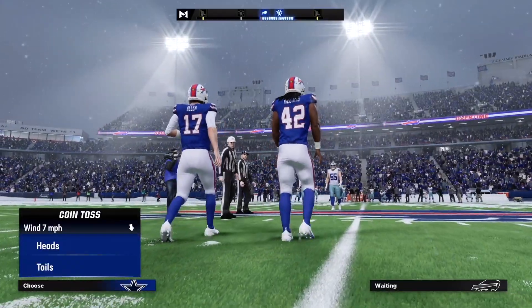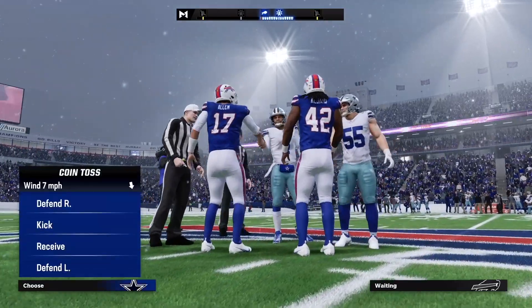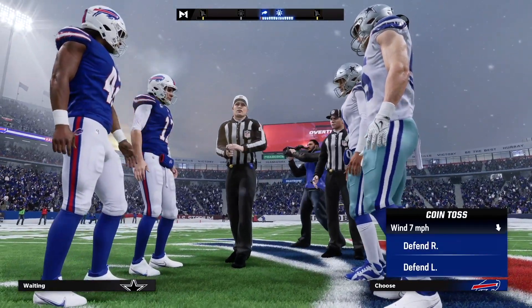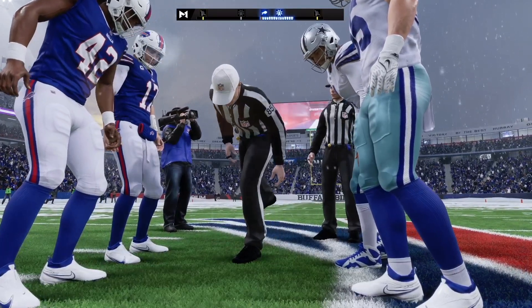Four quarters not enough. Here in overtime: if the team that receives the ball scores a touchdown, it's over. If they don't, we can still have some more football. That's exactly right — if they go down and kick a field goal, the other team gets a possession to either match it or score a touchdown to win the ballgame.